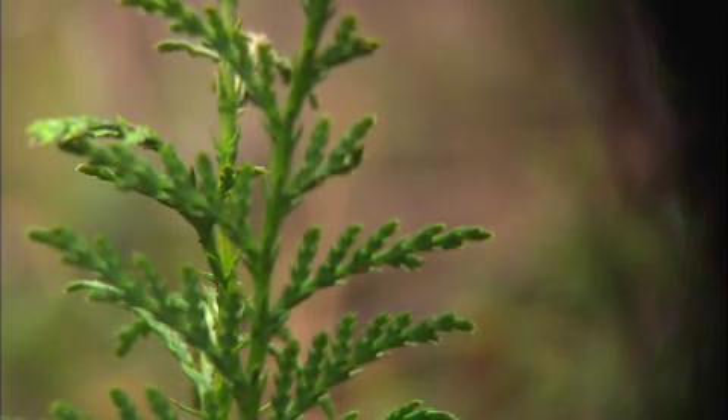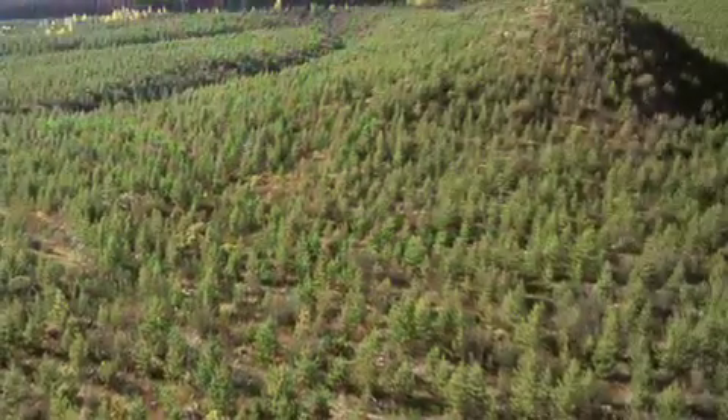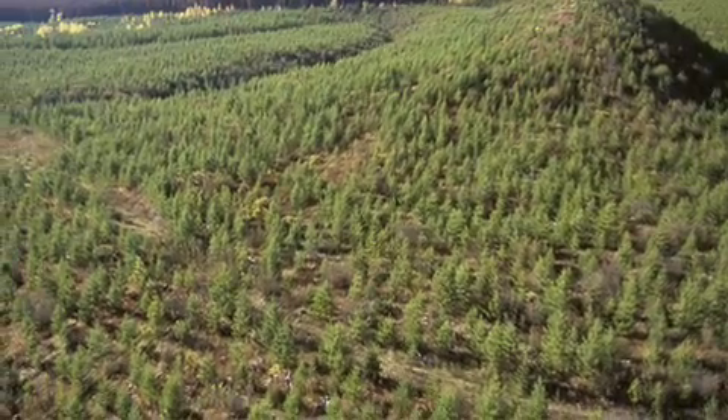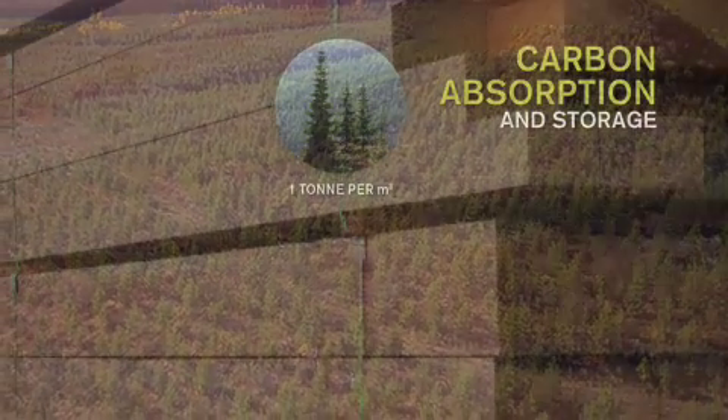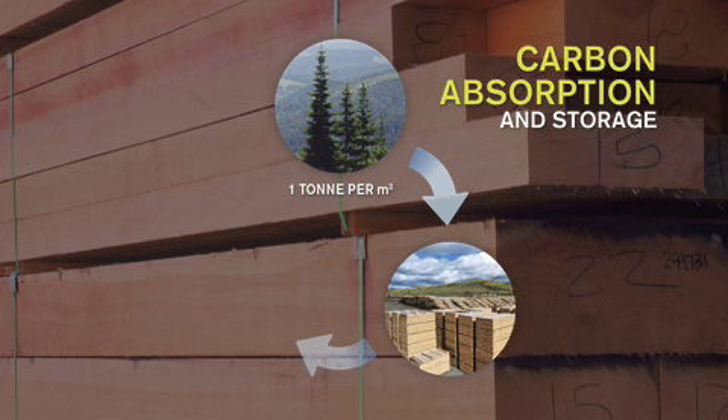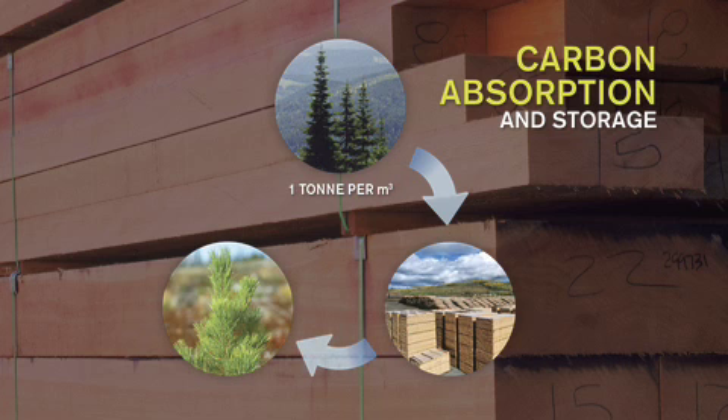In a sustainably managed forest, this cycle of carbon absorption and storage represents a readily available solution to climate change. That's because wood products continue to store the carbon absorbed by the trees, and the new forest once again begins absorbing carbon dioxide.